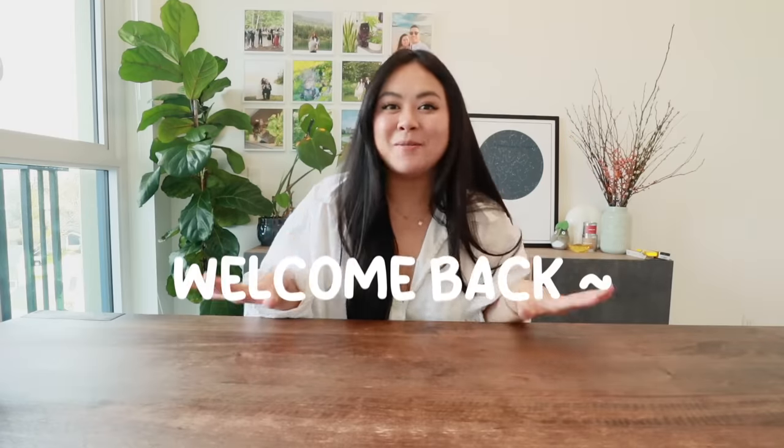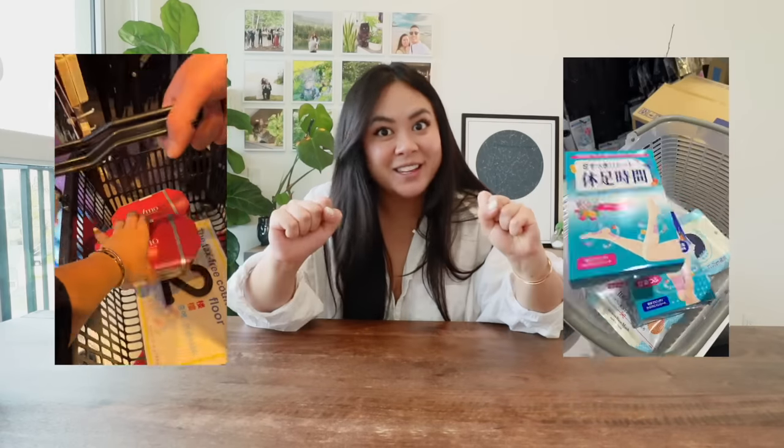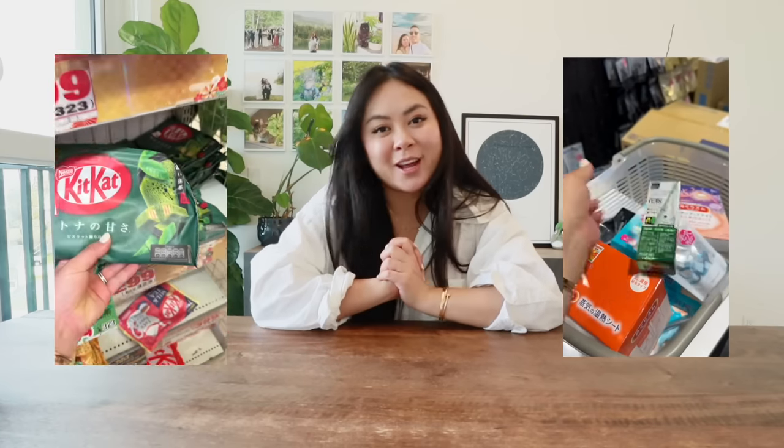Hi guys, welcome back to my channel. I'm finally back from Japan — I had an amazing time. We went for Dom's birthday and it was also my first time in Japan. I posted on my stories that I was shopping at Japanese department stores and got a lot of DMs asking me to post a haul, so this is going to be a very long video because I got lots of stuff.